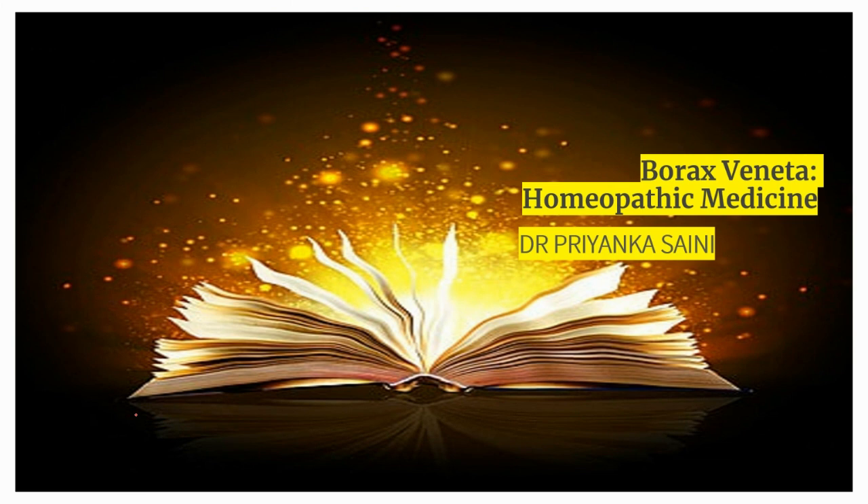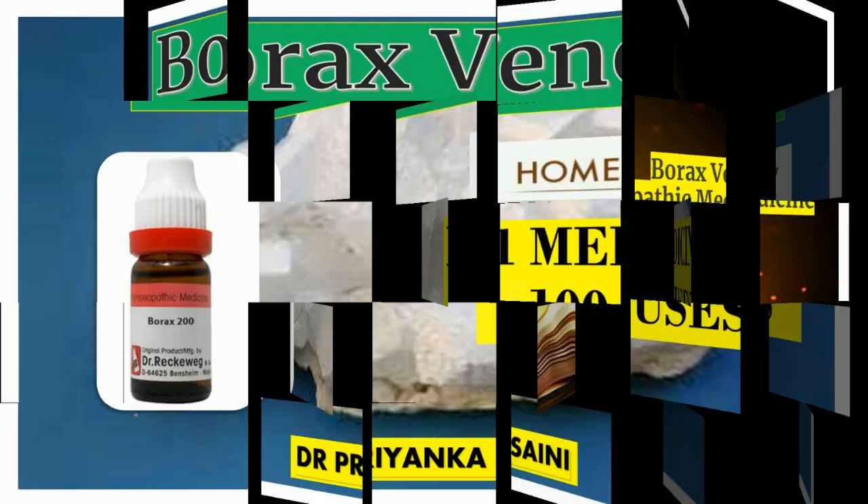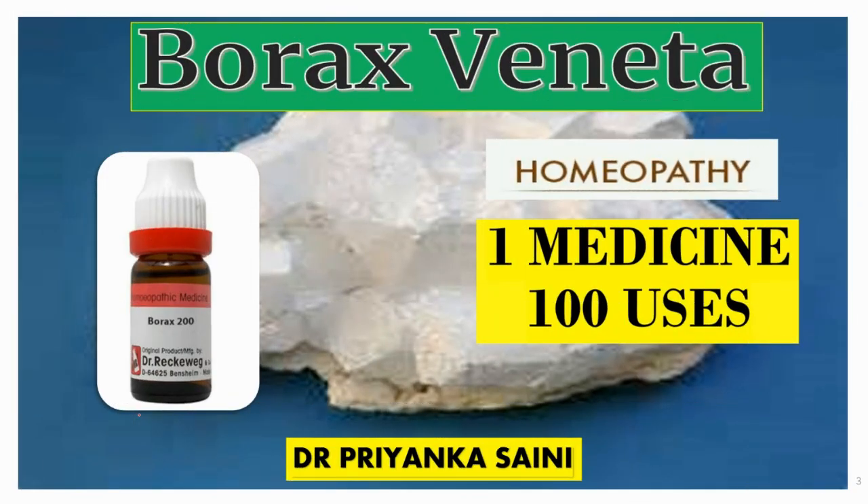Homeopathic medicine borax benetta is prepared from sodium biborate. Sodium biborate is inactive in its crude form, but when it undergoes potentization — a process of preparing homeopathic medicines that arouses medicinal properties of a crude substance — it gets converted into a highly beneficial homeopathic medicine: borax benetta.